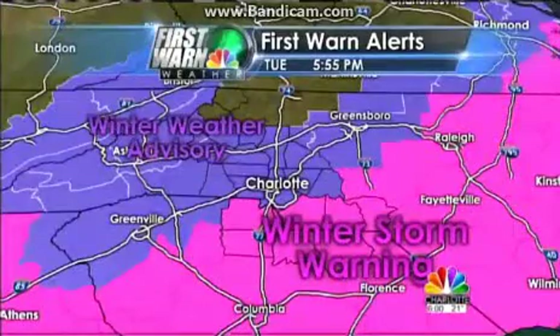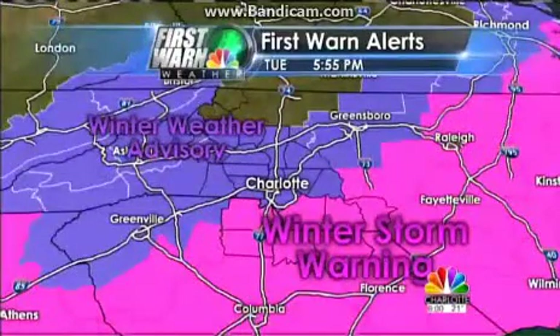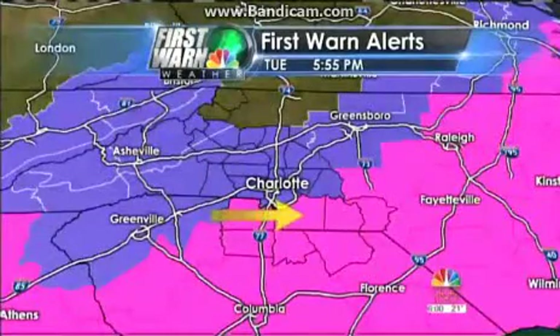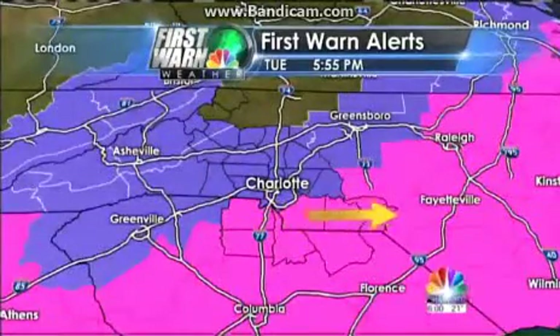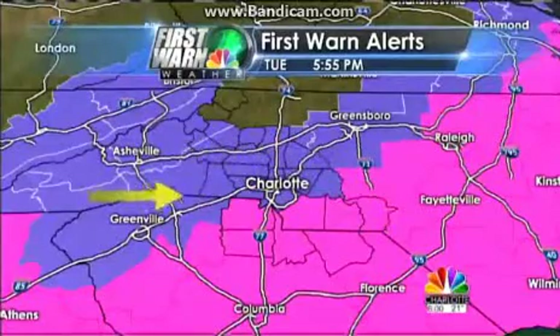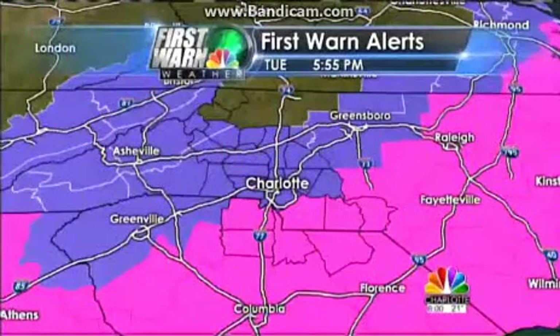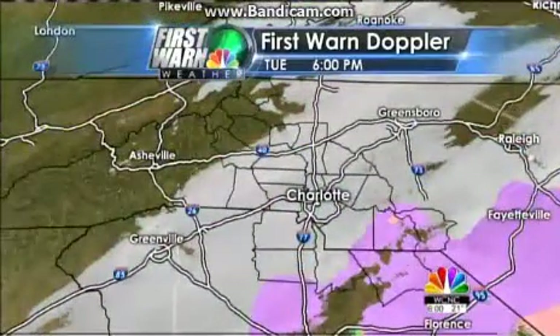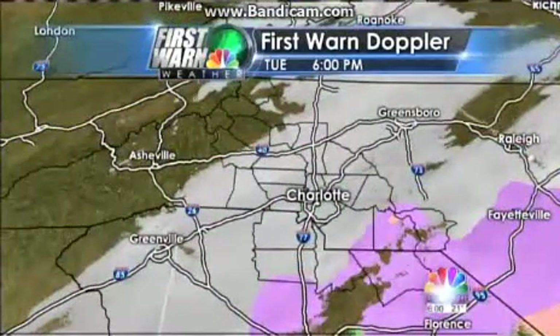Here are the latest advisories and warnings. Winter storm warning for all the counties shaded in pink — that includes all our South Carolina counties and areas along Highway 74 heading out towards the Sandhills. The rest of the area in purple is a winter weather advisory. The difference between the two is just in the amount of snow expected — you need three inches or more for a winter storm warning criteria, and most areas are going to be below that.